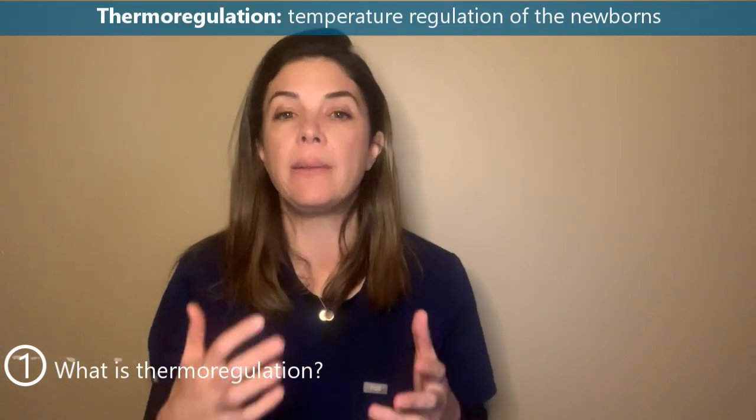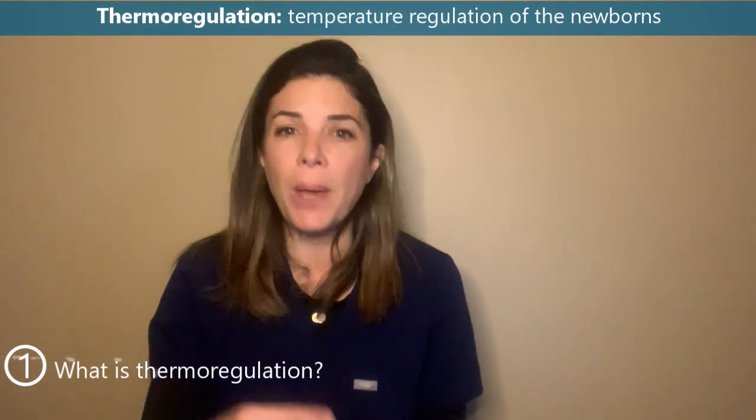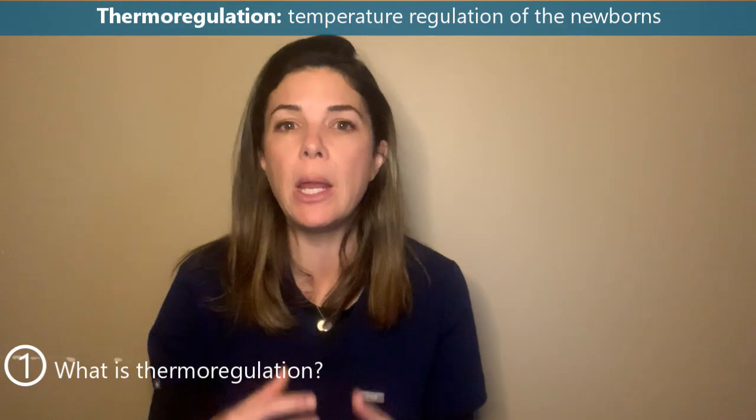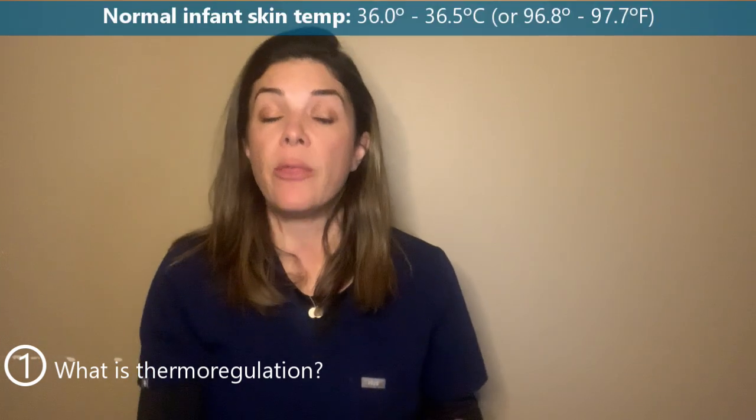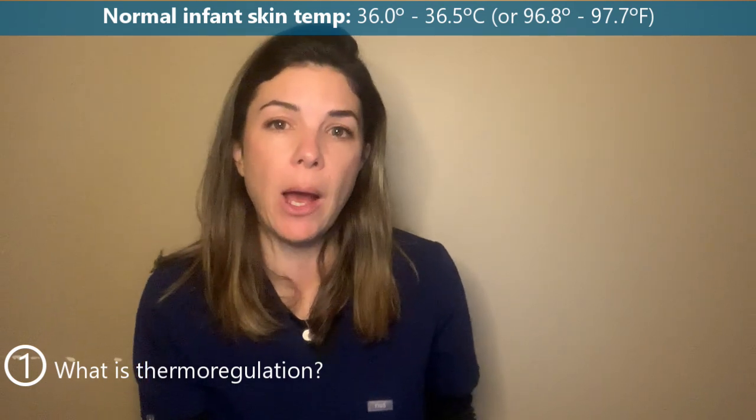Thermoregulation is literally temperature regulation or temperature control of the newborn. Newborns, or neonates, especially premature babies, are really bad at maintaining their temperatures, so it's really up to us or external sources to make sure that their bodies are always at an ideal temperature. The normal skin temperature is 36 to 36.5 degrees Celsius, or 96.8 to 97.7 degrees Fahrenheit.